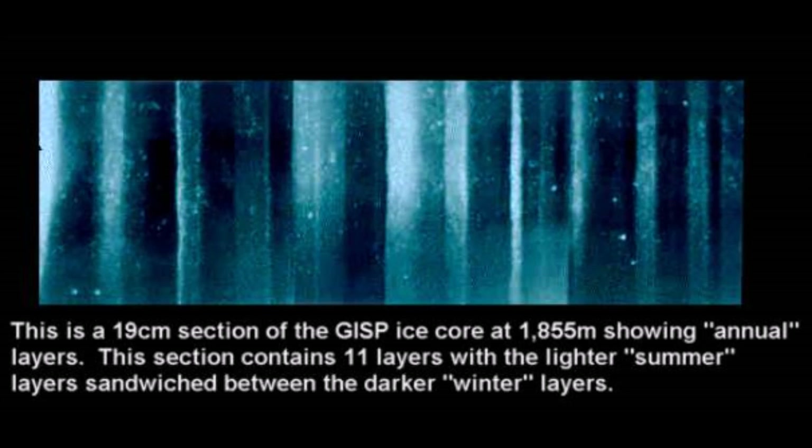Sidebar: this is a real GISP ice core. When we talk about ice cores from Greenland, this is what they're looking at through the magnifying glass — these layers of snow and ice compressed, showing you the difference between summer and winter.